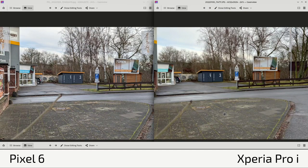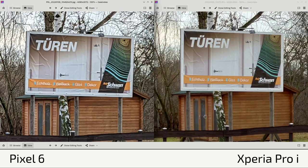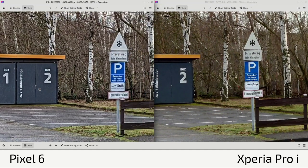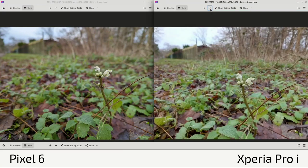Looking at zoom shots — can the Pixel 6's 50-megapixel main sensor crop compete with the Xperia Pro I's optical zoom? The answer is no. The Pixel 6 produces something artificial and much less sharp, while the Xperia Pro I's optical zoom is clearly sharper. The Xperia Pro I has better flexibility when zooming. This might change if comparing against the Google Pixel 6 Pro, which is still cheaper than the Xperia Pro I — they'd probably be on par.